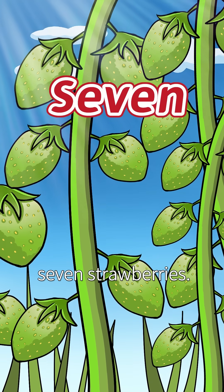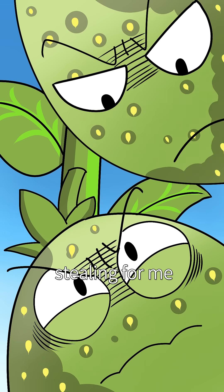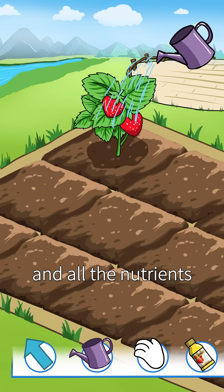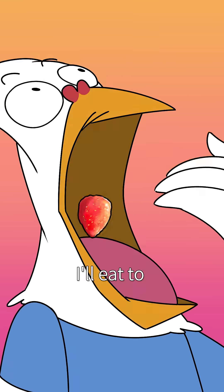Normally, a plant will produce seven strawberries. Farmers will pinch off some, leaving just one or two, and all the nutrients go to those one or two, making them bigger. Oh, so they feed me to make it fat! I'll eat to my heart's content!